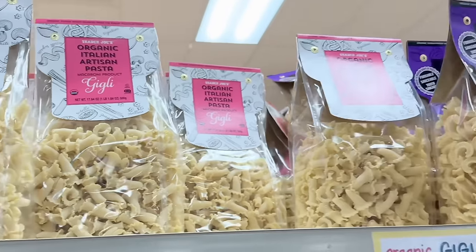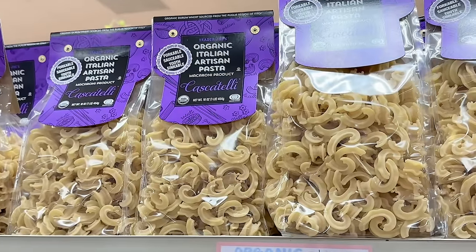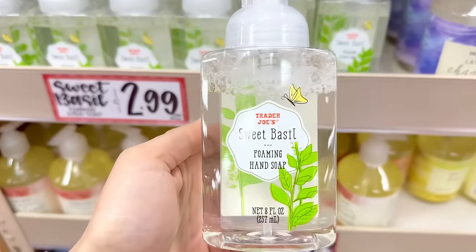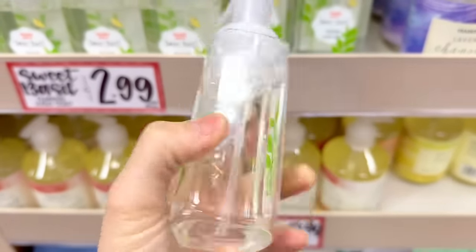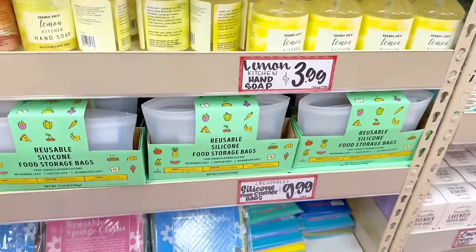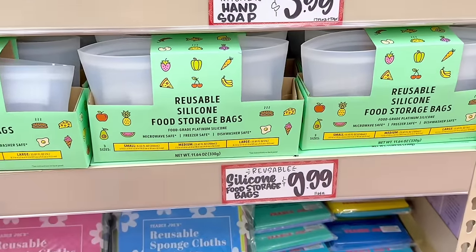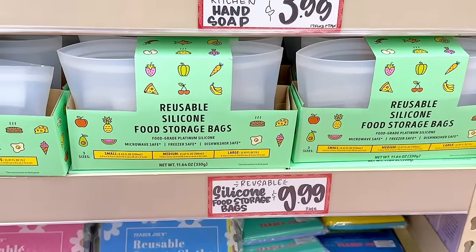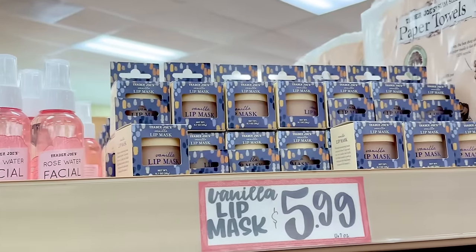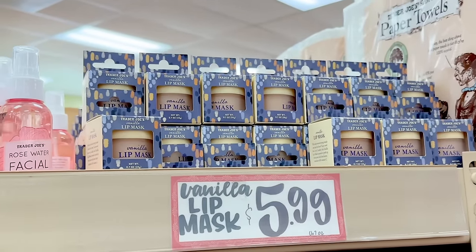The artisanal pastas are back — two different shapes to choose from for $2.99 a bag. Also back is the sweet basil foaming hand soap, which smells really fresh at $3.99. The reusable silicone food storage bags are available in a three pack with small, medium, and large for $9.99. My store also had a lot of rose water facial toners left at $3.99, and there's still a lot of vanilla lip masks left which has gotten great reviews — this is $5.99.